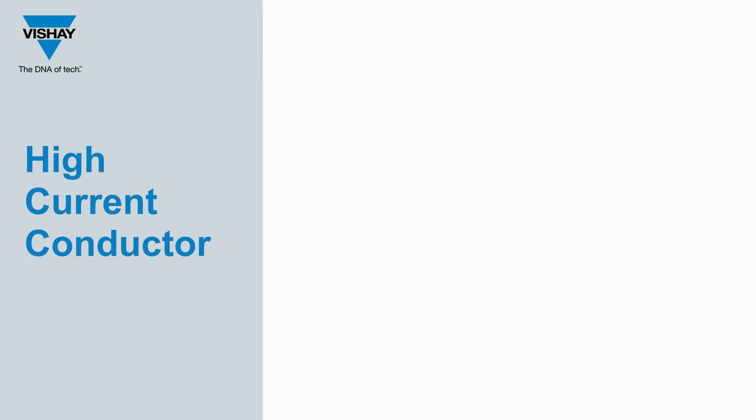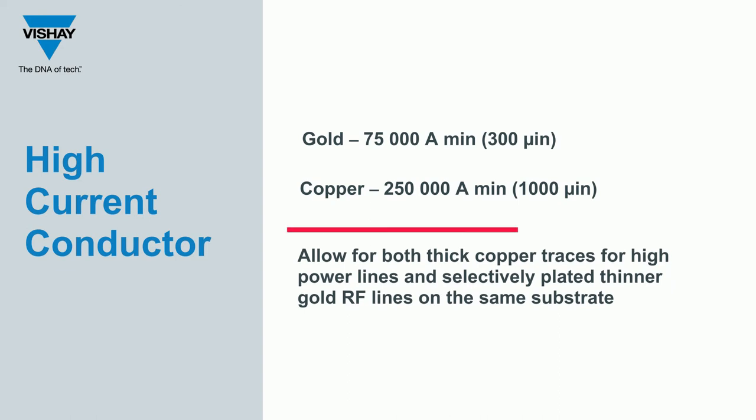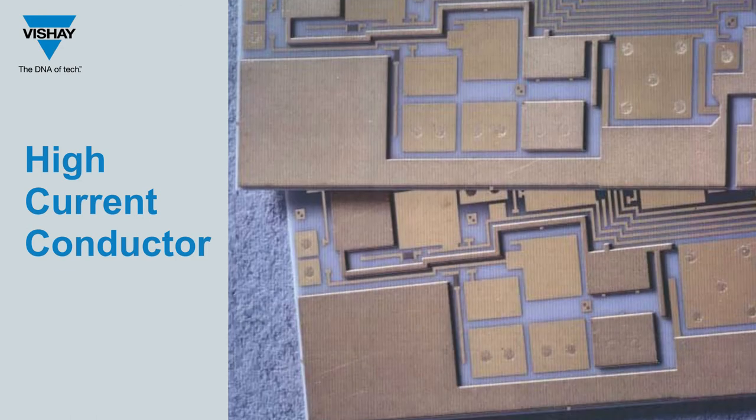We also offer high current conductor options with gold at a plated thickness of 300 microinches minimum and copper at a plated thickness of 1000 microinches minimum. Our wide range of photoresist options allow for both thick copper traces for high power lines and selectively plated thinner gold RF lines on the same substrate.